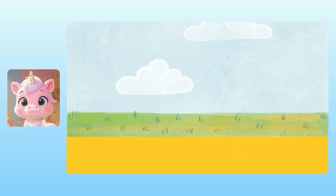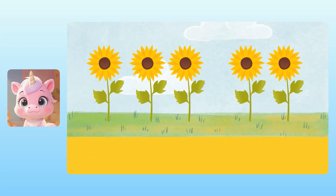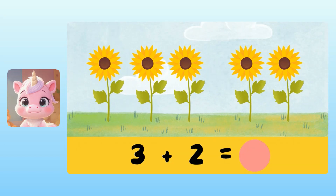Our next story problem takes place in a garden. Jack planted three sunflowers, and he liked them so much he planted two more. So the total number of sunflowers is three plus two. To figure out three plus two, we can count all of the sunflowers together. Yuna, how many sunflowers are there in total? Is it six sunflowers?